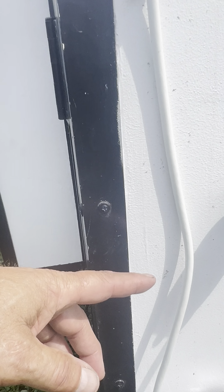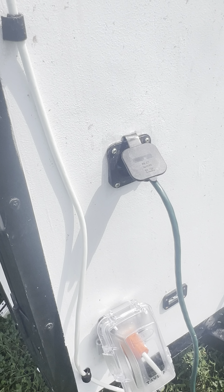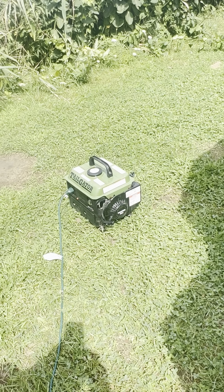We've got our table set up here, and underneath it's got storage for all kinds of goodies. Nice table. And here we have our boxes — our waterproof boxes from Home Depot.